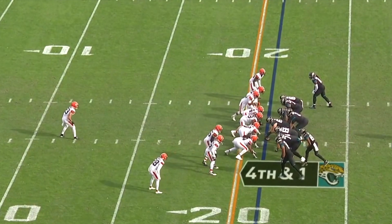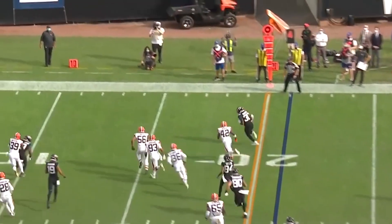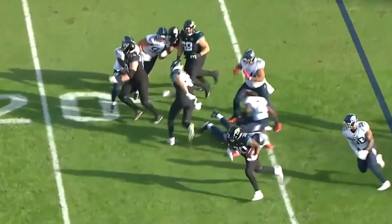It's over. He says, why not? Let's go for it. They roll the dice — the fake and then the pass. Robinson, first down and more! Inside — five for seven for 48 yards and a touchdown in the first try.